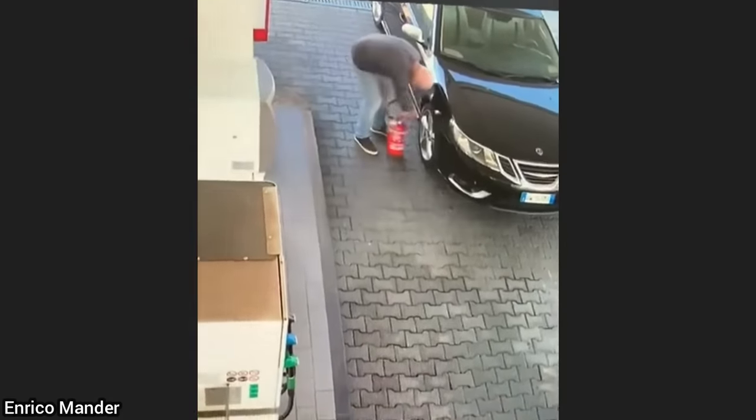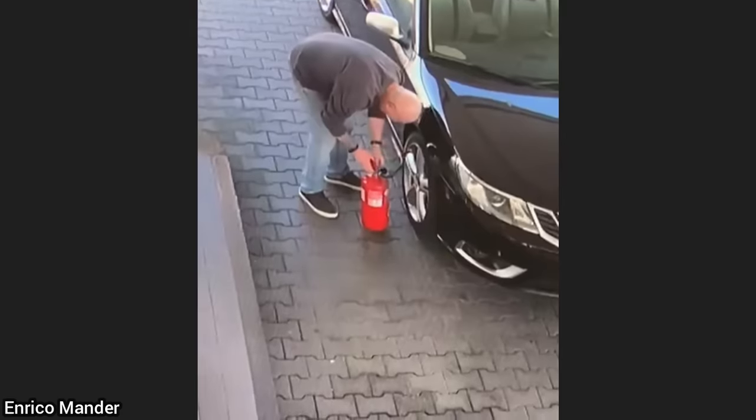The person who filmed this works at a gas station and had somebody try to fill up one of their tires with a fire extinguisher.